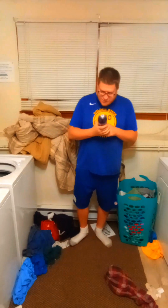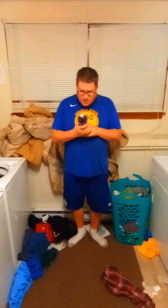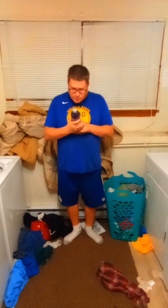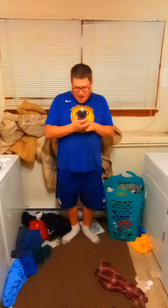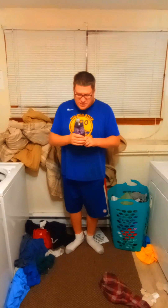0% juice. Total fat 0. 105 milligrams of sodium. Total carb 76, which is 28%. Total sugar 76, includes 76 added sugars, which is 152%. Protein zero. Caffeine content: 114 milligrams.